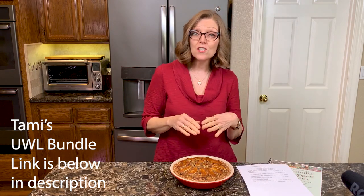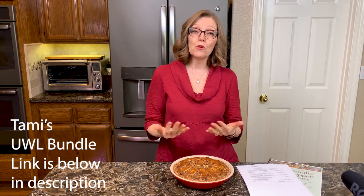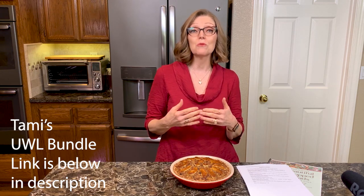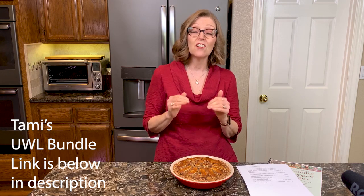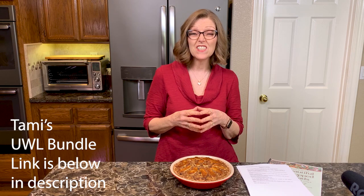We are also in the bundle. A bundle is where a group of creators come together and pool their materials, and then it is sold at a ridiculously reduced cost. This particular bundle is only $49 and you get 105+ pieces of plant-based, weight loss-focused content. It has an overall value of over $4,600.